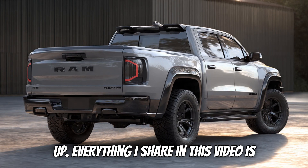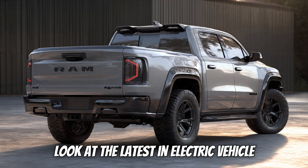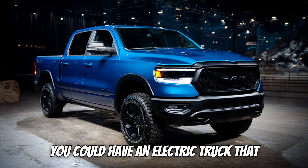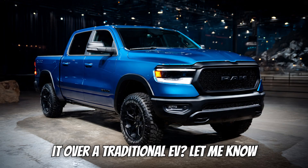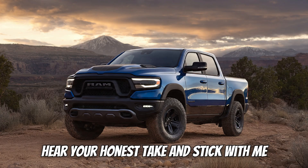Just a quick copyright heads up — everything I share in this video is original, researched, and designed to bring you the clearest, most accurate look at the latest in electric vehicle news. Here's a question for you: if you could have an electric truck that also has a gas generator, would you buy it over a traditional EV? Let me know down in the comments below — I want to hear your honest take.